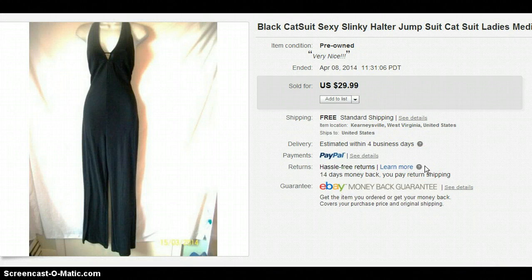This is a cat suit, and cat suits always do well for me too — just a one-piece suit, kind of disco-ish. I did not put disco in the title, I wonder why I didn't. But I paid $6 for it and sold it for $29.99.